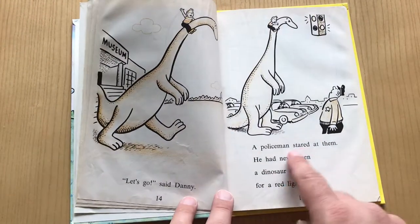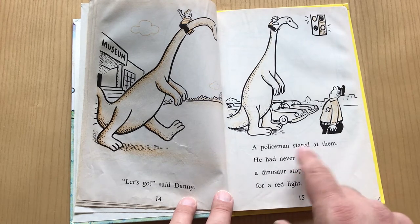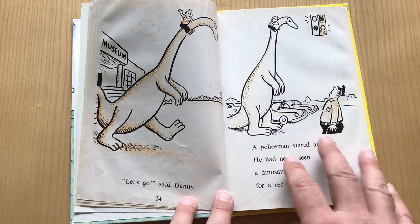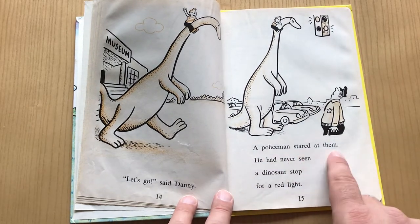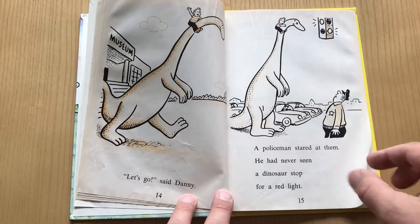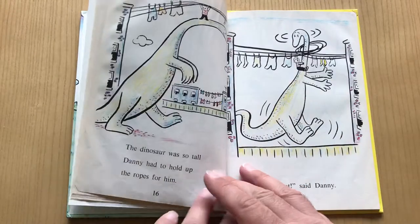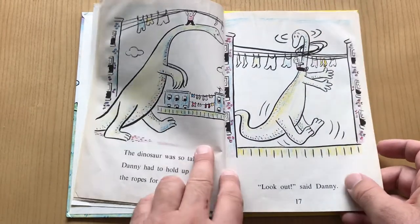I love these sentences he has in here. They're very small sentences, easy for kids to read, but they almost have a cadence to them. 'The policeman stared at them. He had never seen a dinosaur stop for a red light.'